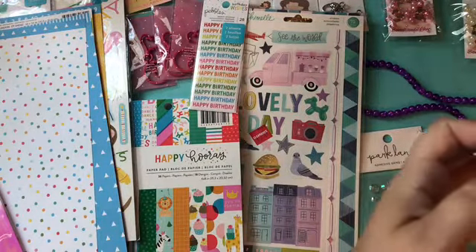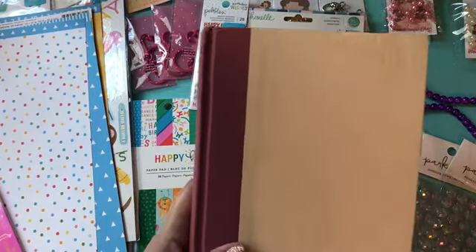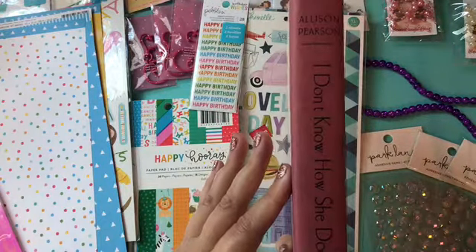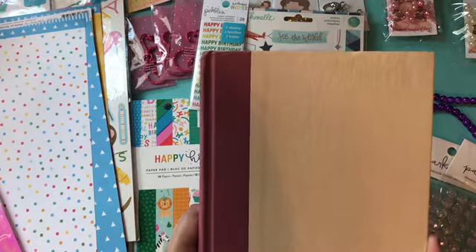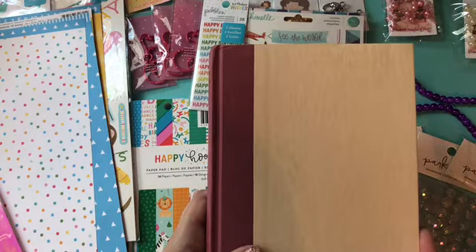And then from Goodwill — I decided that for Father's Day I'm going to make my mom a journal. This one is called 'I Don't Know How She Does It,' and I think that's just fitting for her. Me and my sister didn't really have a dad growing up, so we're going to make her this journal for Father's Day. I thought that was a neat idea.